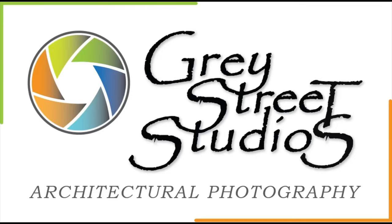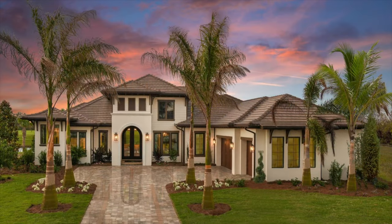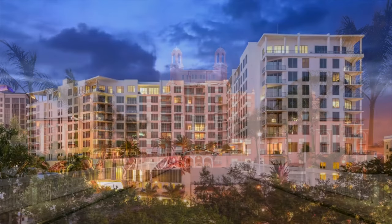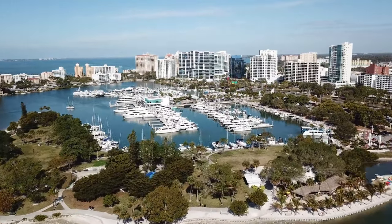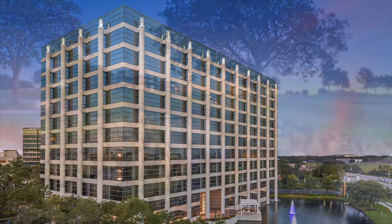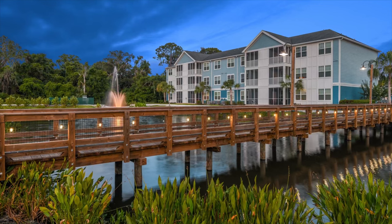Gray Street Studios Architectural Photography. Photography is the first thing your client sees when visiting your website. Gray Street Studios Architectural Photography is the preferred choice for a comprehensive array of photography and video services for the new construction industry across the USA. Our client list encompasses residential and commercial builders and developers, as well as apartment community brokers and management companies nationwide.